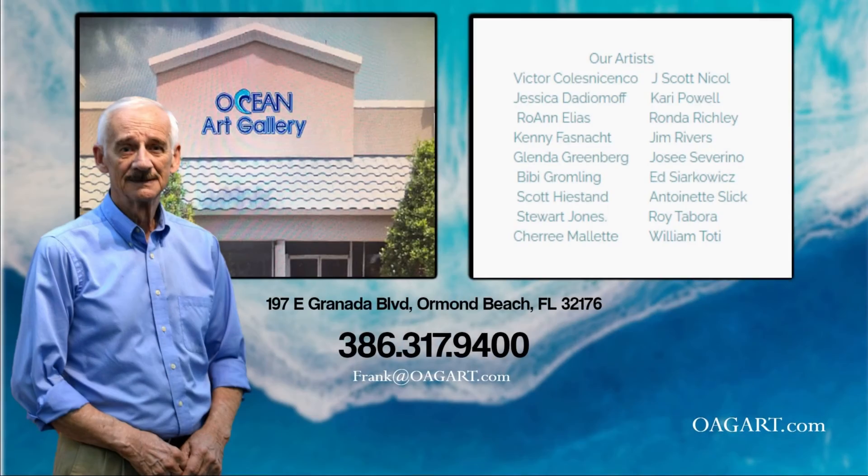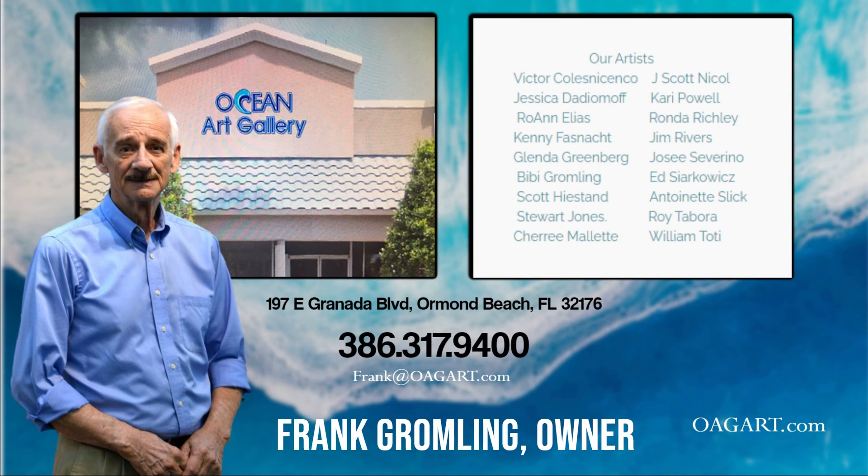Call 386-317-9400 for more information, or visit oagart.com.